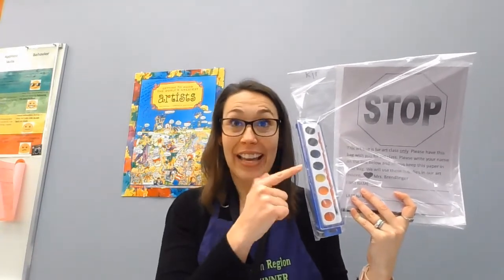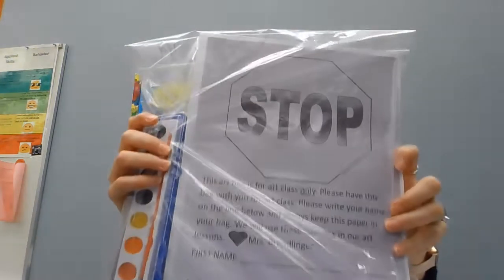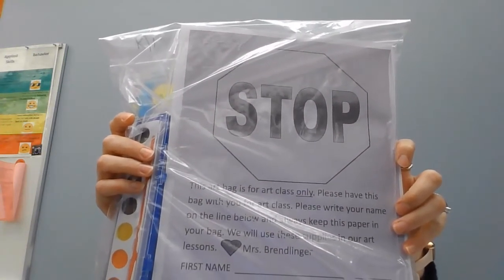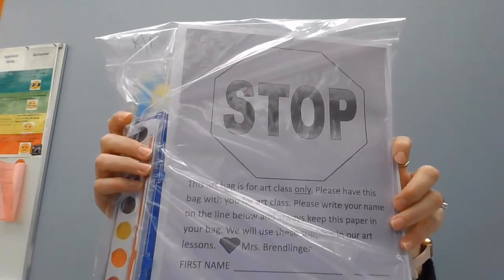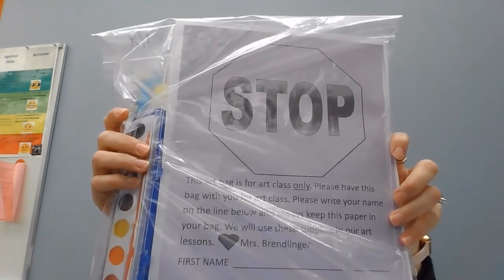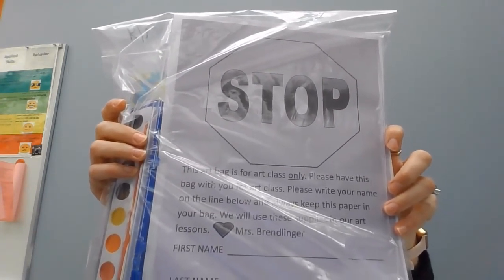All my Forward students kindergarten through fifth grade and my Mount Pleasant fifth graders have or will be receiving your art bag in your grade level distribution bags. Thank your homeroom teachers for putting my art bags in your distribution bag. These bags say: 'The art bag is for art class only. Please have this bag with you for art class. Please write your name on the line below and always keep this paper in your bag. We will use these supplies in our art lessons.'